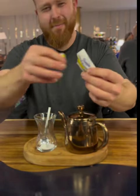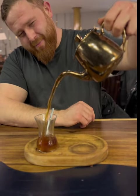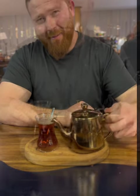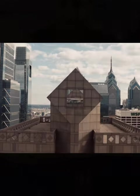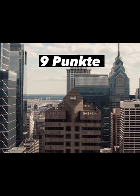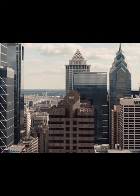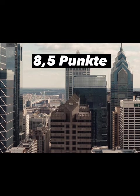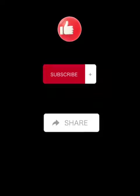Ich gebe ein bisschen Zucker rein und schütte den Tee dann rein – genau so. Und dann nimm dir einen Schluck. Okay, das schmeckt wirklich gut. Die Bewertung ist da: Der Laden bekommt von mir 9 Punkte, weil er richtig schön aussieht, schön gemacht und schön dekoriert wurde. Das Essen bekommt von mir 8,5 Punkte, weil es einen heftigen Geschmack hat und sehr frisch war.